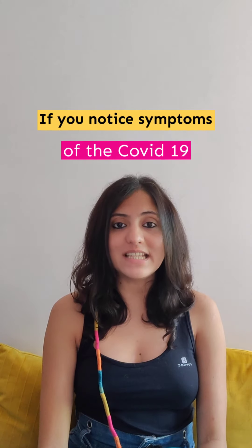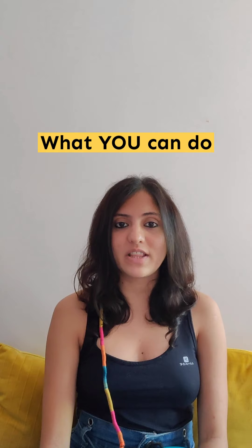Hi, this video is for anybody who is clueless as to what to do if you see the symptoms of COVID-19 in yourself or people around you. Currently, the entire healthcare system is overwhelmed because of the pandemic, so this video is about what you can do to relieve some of that stress.